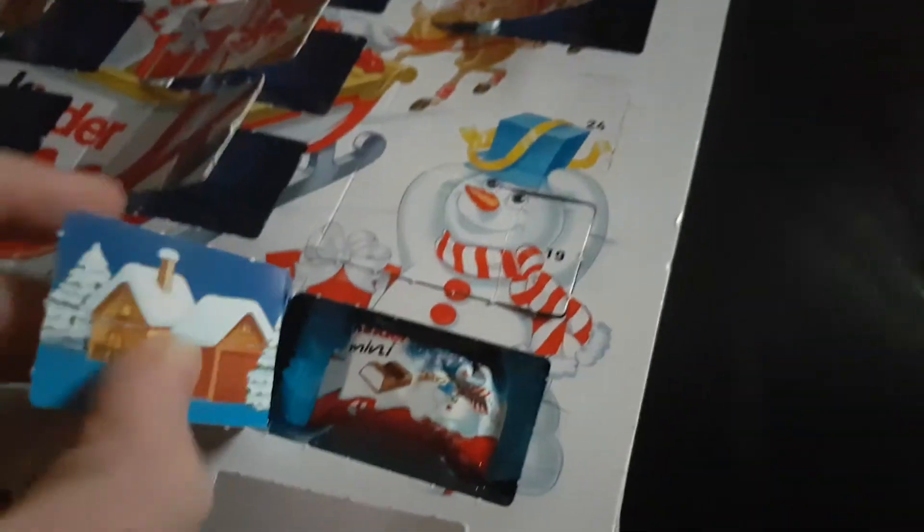Welcome back to day 23 of my Kinder Chocolate advent calendar 2018. We have the blue wrapping again and a picture of a house, which looks cool.